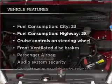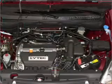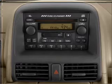Enjoy these notable features included in this vehicle: air conditioning, power door locks, power windows, power steering, cruise control, power mirrors, and an AM-FM stereo with a CD player.